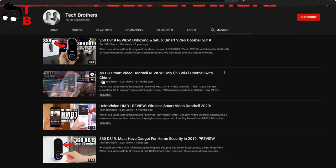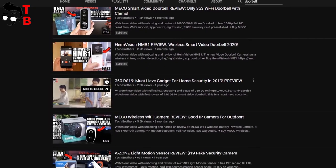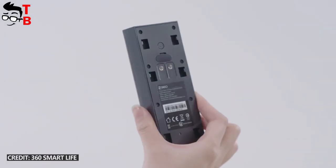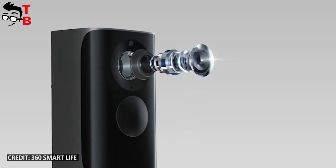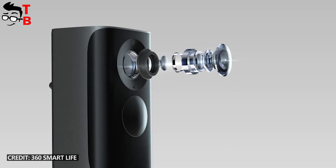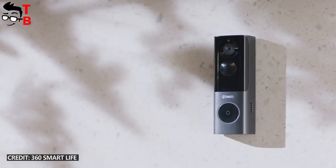We have already tested several smart video doorbells on our channel, Tech Brothers, and all of them look similar. The new 360X3 video doorbell is no exception. It has a 5MP camera lens on the front, as well as a ring button and radar sensor.